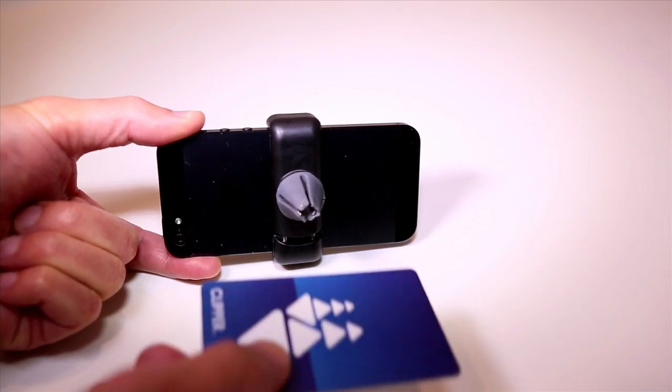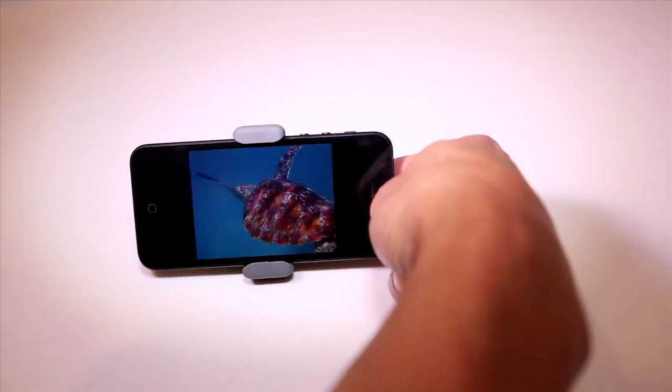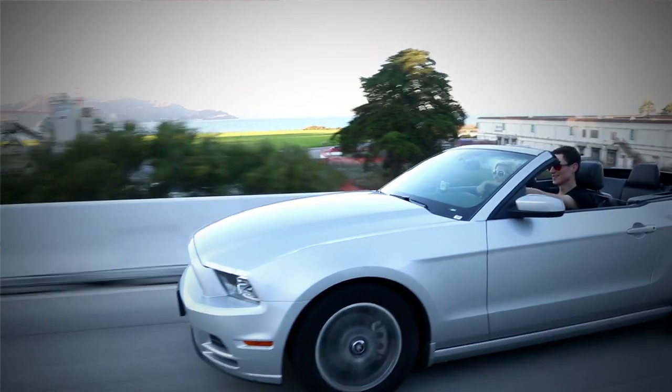And by inserting any card into the clip, Airframe instantly transforms into the perfect hands-free viewing device, making it the ultimate travel companion. So pick up an Airframe today and simplify your smartphone driving experience.